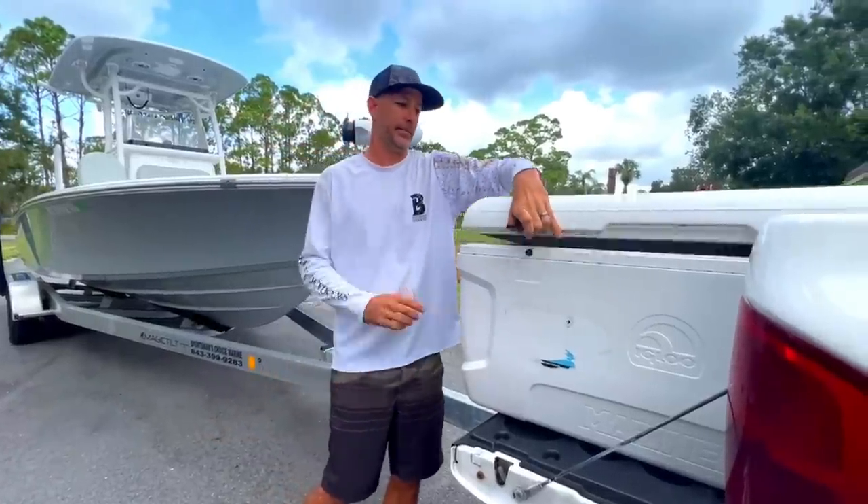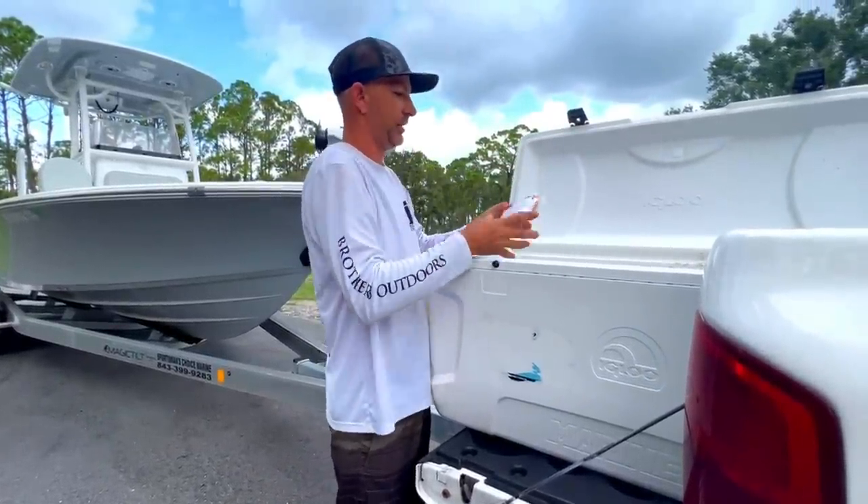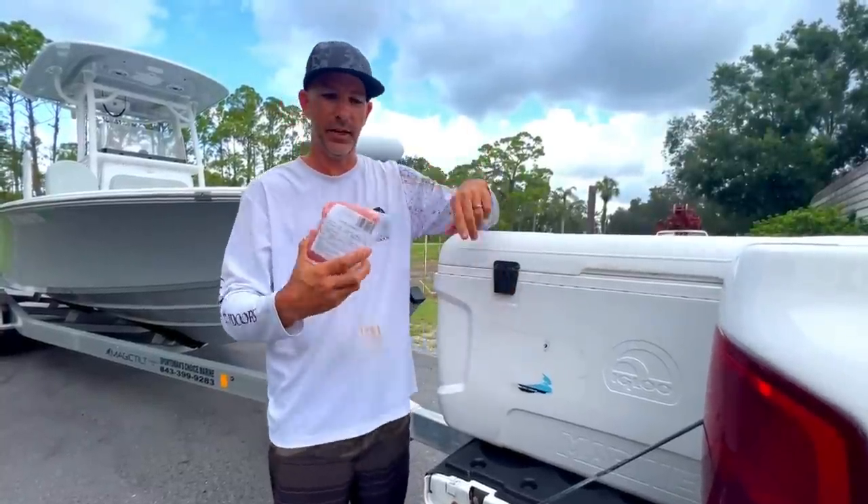All right, we're wrapping this video up. I'm going to grab some of this gator meat out of here — this is fresh from the processor. We're going to go cook it up, and we'll see you guys on the next gator hunt.